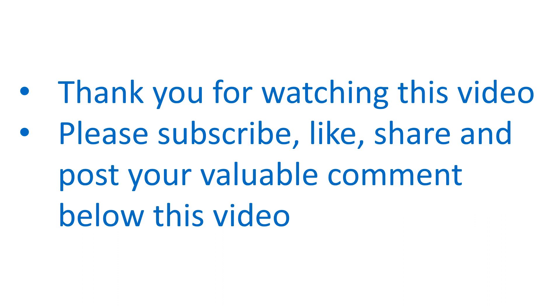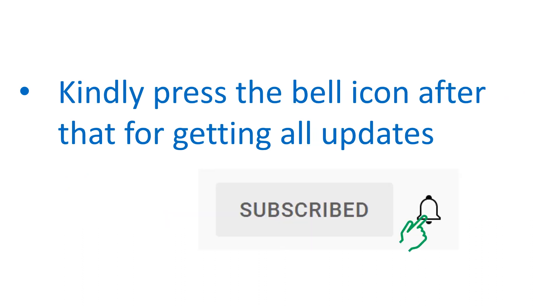Thank you for watching this video. Please subscribe, like, share and post your valuable comments below this video. Kindly press the bell icon for getting all updates.